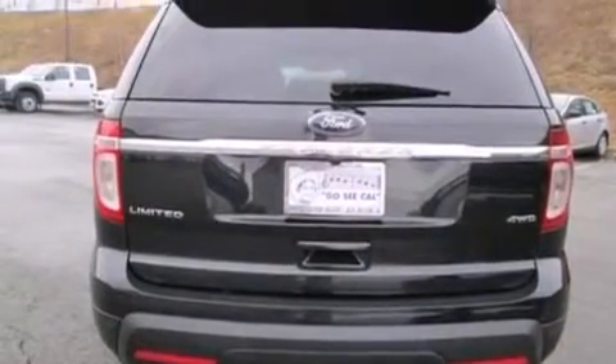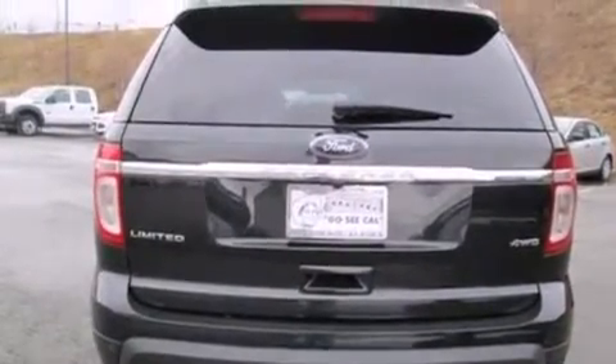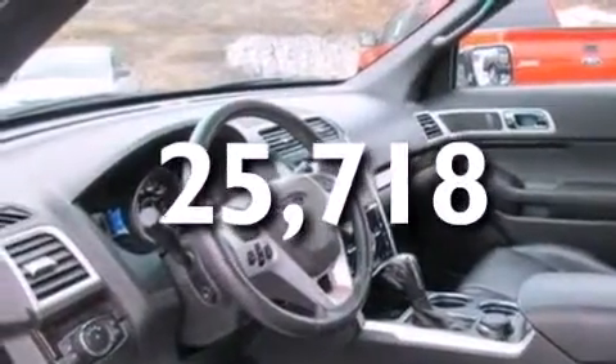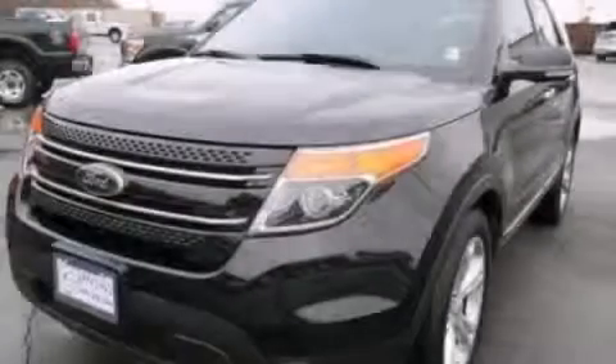An anti-lock braking system, a rear spoiler, and this vehicle has less than 26,000 miles. Call or visit us right now and arrange your test drive today.